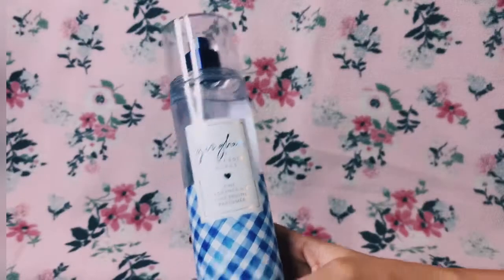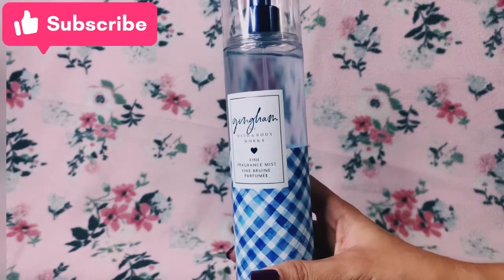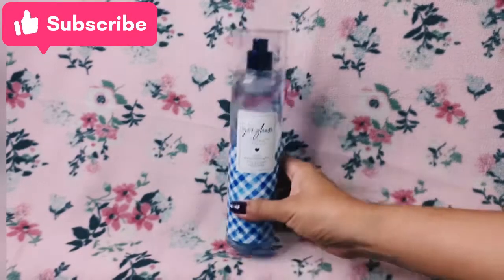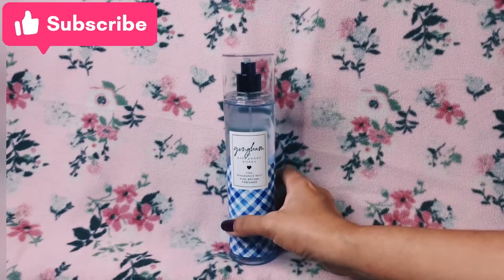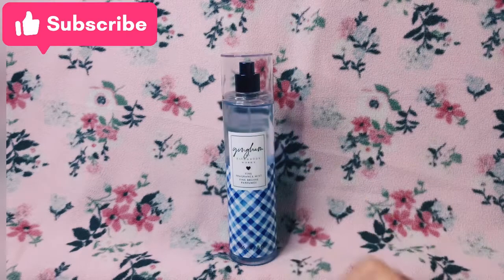That's it for my review of Gingham. If you like this video please give it a thumbs up and don't forget to subscribe. Stay safe, bye!